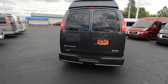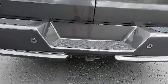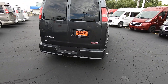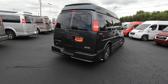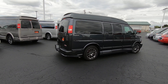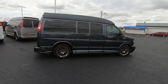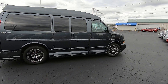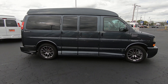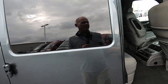This van also has GM's famous StabiliTrak, anti-lock brakes, and traction control. It does come with the factory tow receiver with a four-pin flat and a seven-pin connector. Because it is a factory tow package, it has the tow-haul button located on the dash, which you should always use when you hook a trailer up because it changes your shift points and protects the transmission. This van can safely tow up to 7,200 pounds.